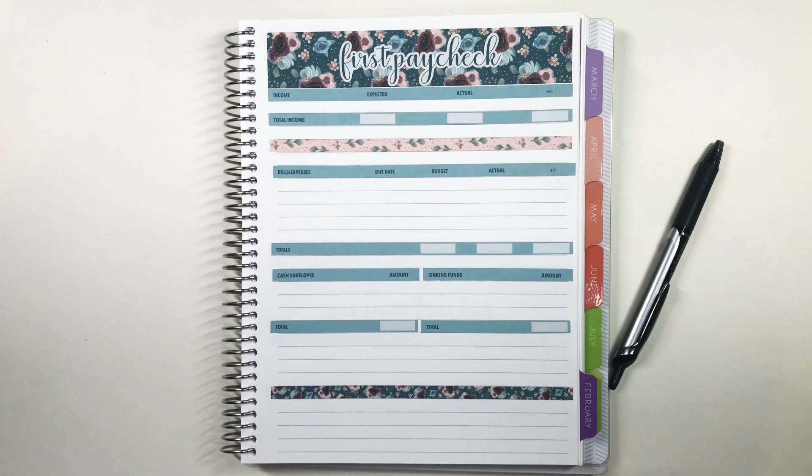Welcome back to the Organized Millennial. I am Anna and today I am doing my Paycheck One for January 2021. We made it, it is officially 2021. I don't know what this year will bring, but I'm hoping for all the good and positive vibes.